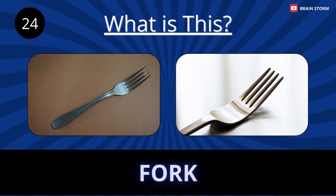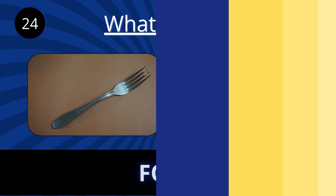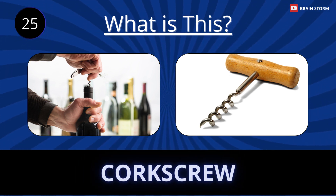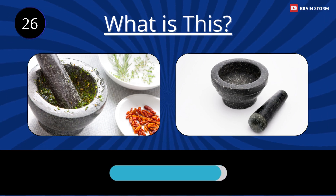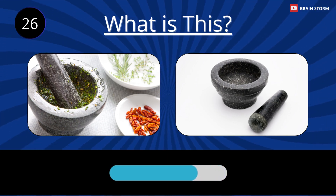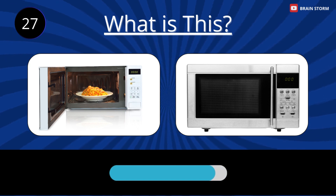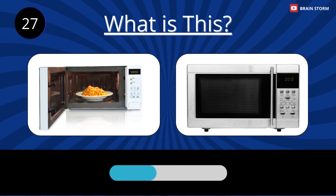Fork. Corkscrew. Mortar and pestle. Microwave.